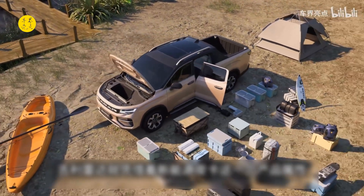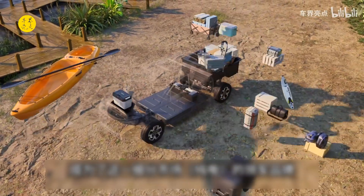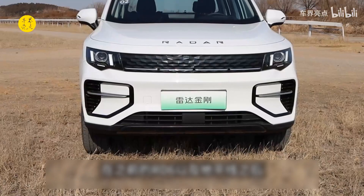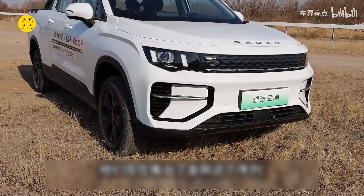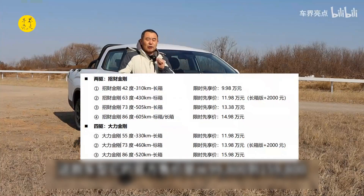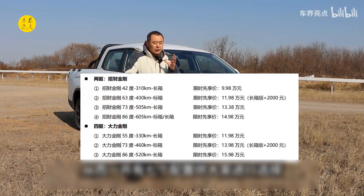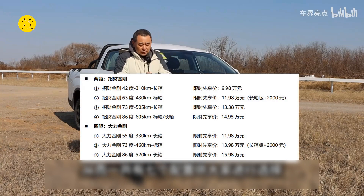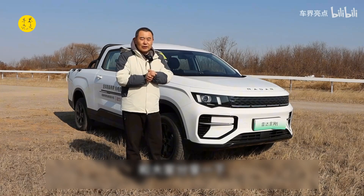Geely Radar has relied on the new soft pickup truck product attribute to become a leading brand in this niche market. After the previous RD6 and the lower-tier models, they have now launched the King Kong series. The official price ranges from 99,800 to 159,000 yuan, with a total of seven configurations to choose from. Today I did a simple review to share my overall feeling about this model.